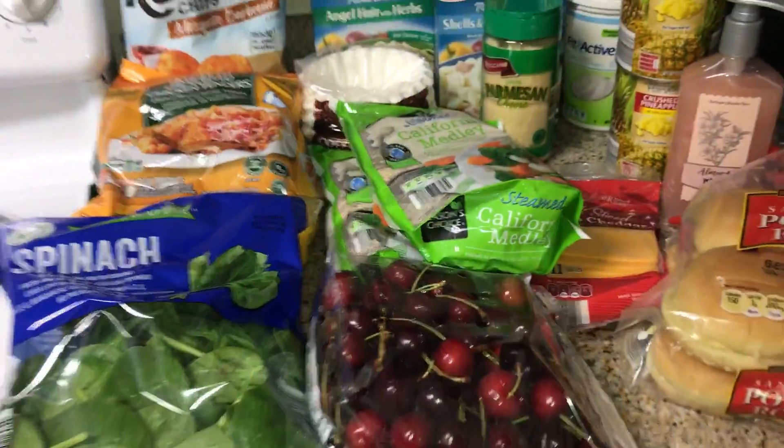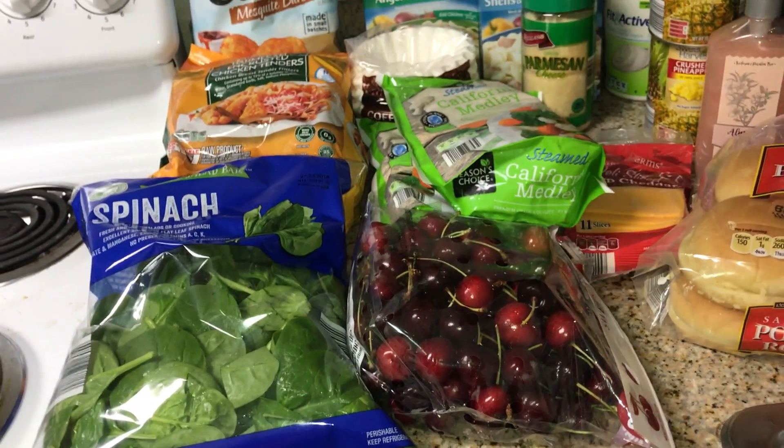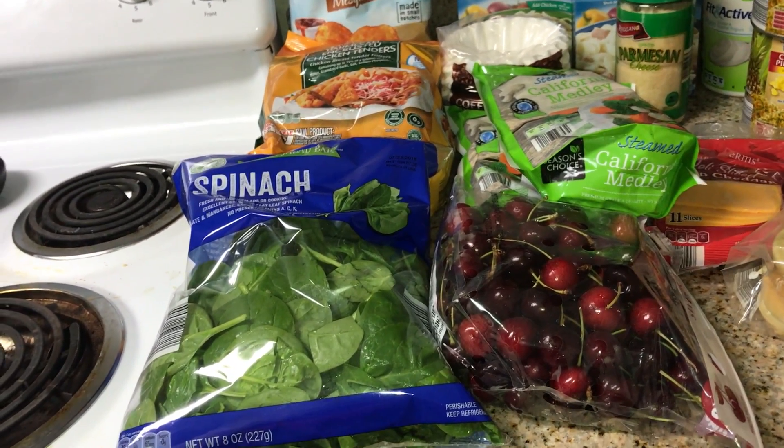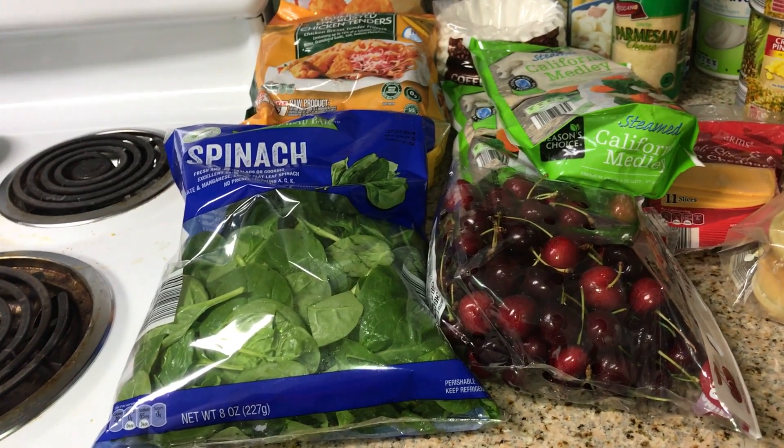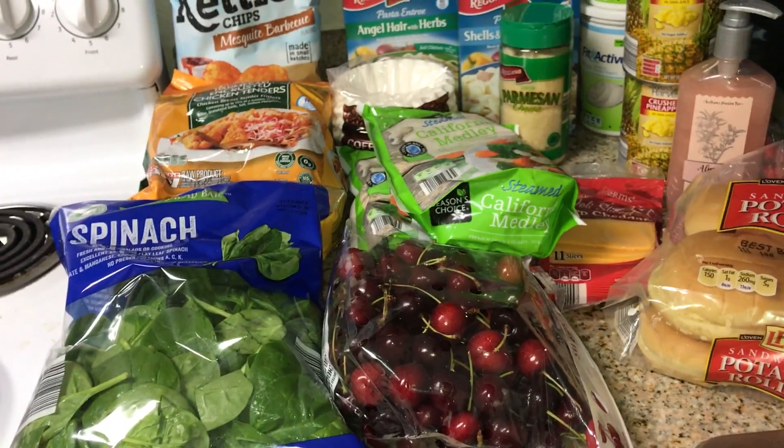All right guys, that is my Aldi haul for the week — nice and small. I am going to go to Costco; I'm pretty much only getting chicken there, so I don't know if I'll film that for you guys. Let me know what you're having this week. I'll talk to you soon.